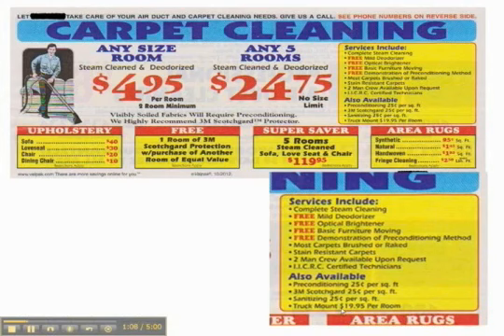At the very bottom it says truck mount, $19.95 per room. What that means is their $4.95-a-room special is either used in some type of bonnet cleaning or maybe a portable extractor — it's not using a truck mount. And of course the truck mount is the most aggressive, thorough, deepest cleaning you can get, and it's what's recommended by most carpet manufacturers. So that's an extra charge. Then that preconditioning, because you're going to have visible soil, they're going to charge you another $0.25 a square foot. If you want to protect the carpet so it repels spills, they charge another $0.25. And if you want a sanitizer, it's another $0.25.